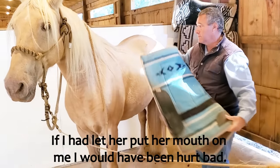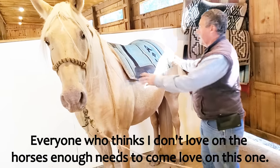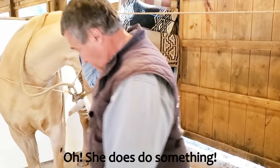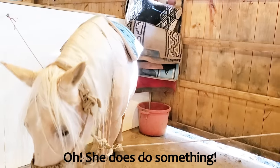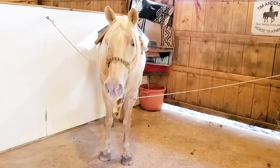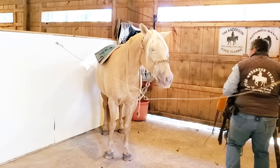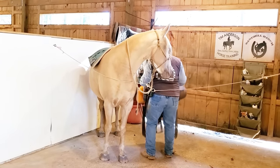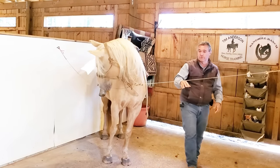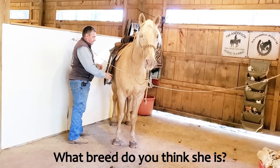So we're going to saddle her up and see what we get. I wanted to video the saddling-up part just so if she did anything, I could point it out. Both of the two horses that just came in are Palominos, but they're both different breeds and neither one of them is a quarter horse. I'll tell you what breed she is at the end of the video.